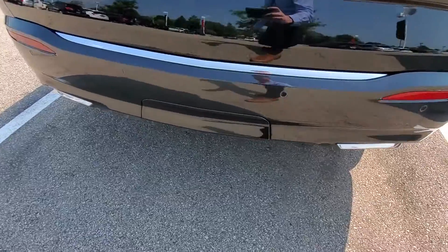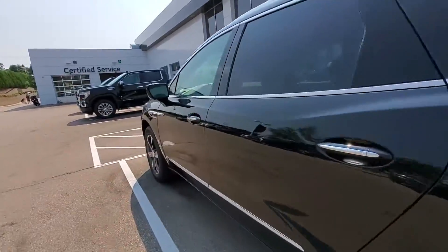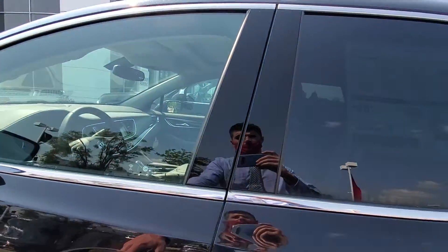It does come with a towing setup in the back and a nice 3.6 liter V6 engine making over 300 horsepower.